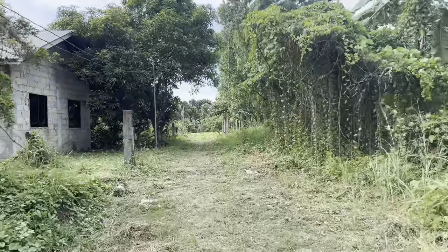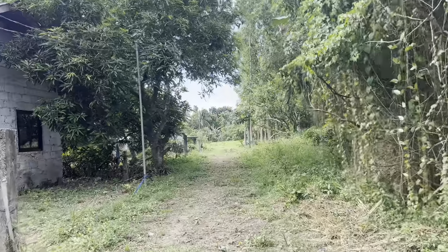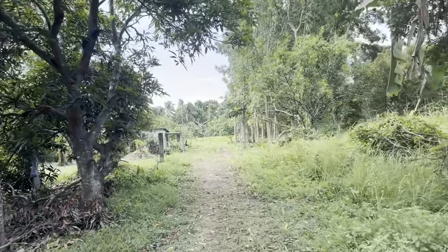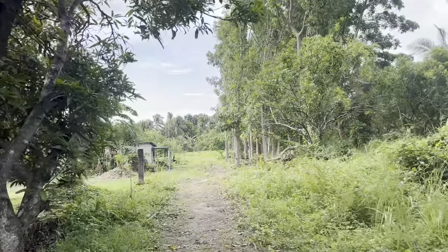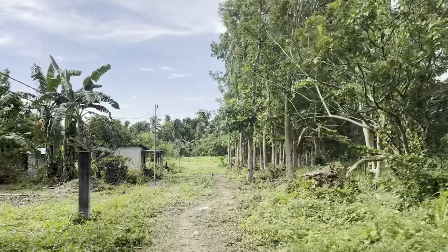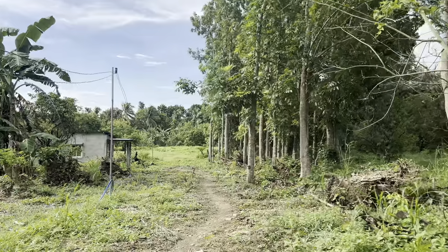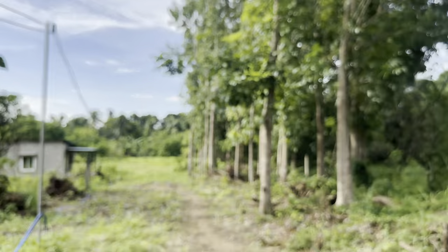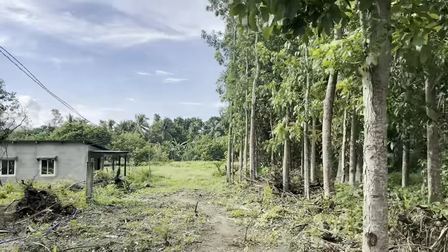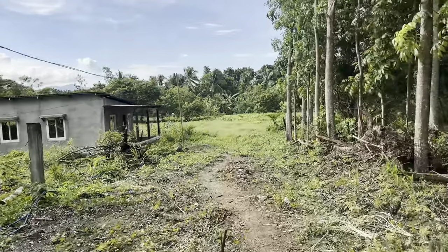This property has a flat terrain and it is planted with some fruit-bearing trees. What I really like about this property is because it's part of Padre Garcia, which is one of the emerging real estate markets. They have a lot of developments, especially Sunny Homes, Batangas Technopark, and an Equestrian Club here. So this will be your neighboring development.